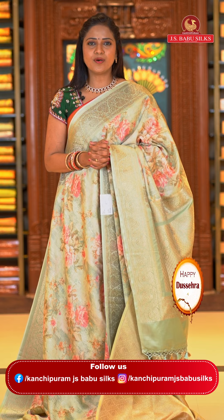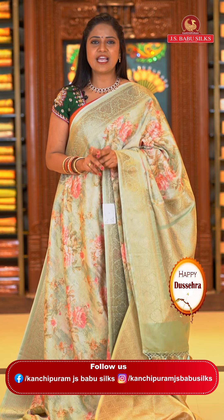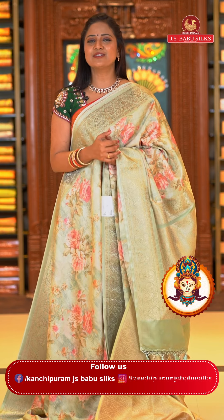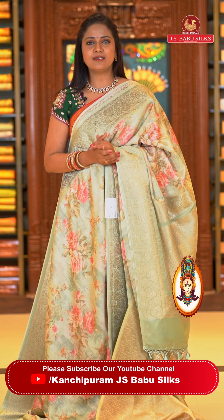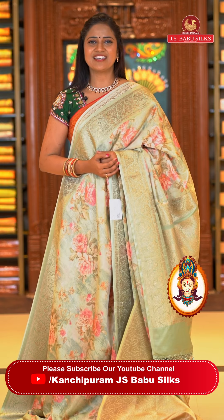Don't forget, worldwide courier service is available. Within India, shipping is absolutely free, and within Hyderabad, cash on delivery option is available. And good news — it's festive season, so if you want the saree quickly, within Hyderabad JS Babu Silks can deliver within 2 hours.